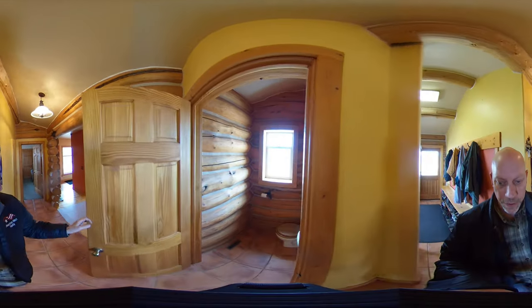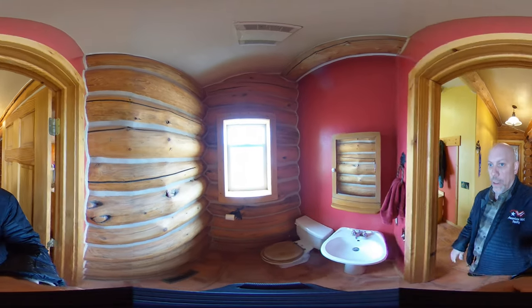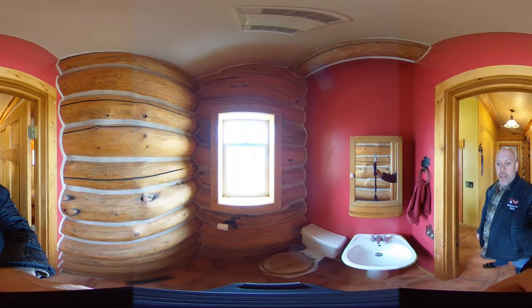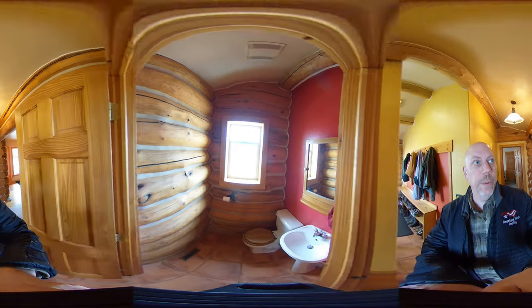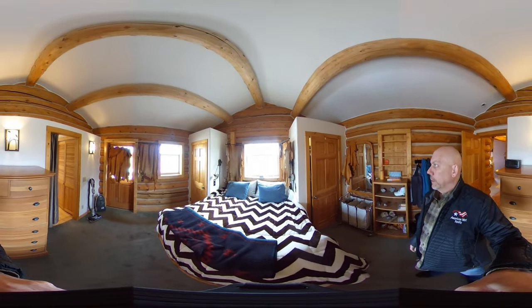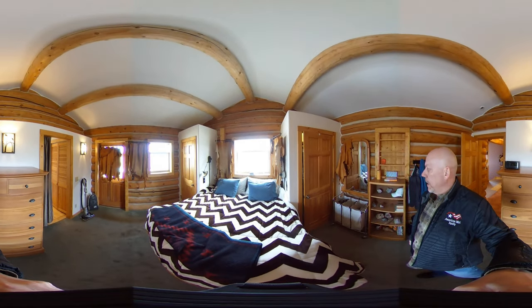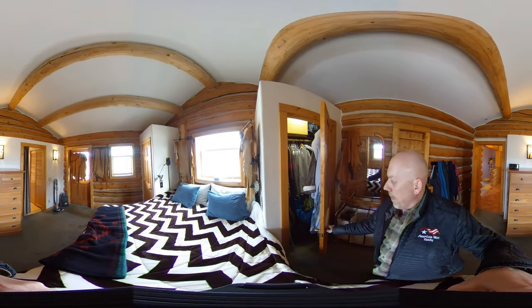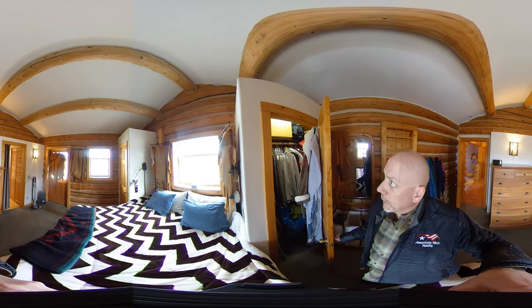Walking into the entrance up front we have a half bath — no lights on in there but there's nice natural light from the window. Over on this side we have the master bedroom with his and her closets off to the side. Everything's kind of full right now so I'll give you an idea of the size.